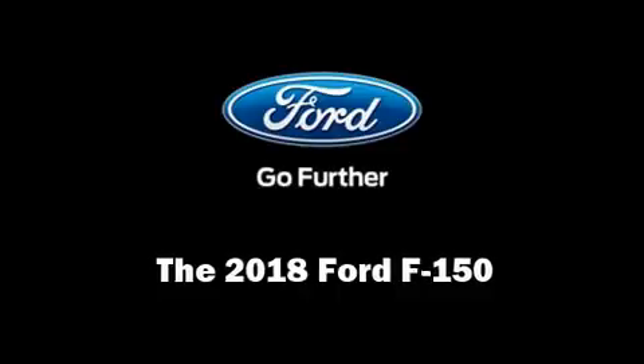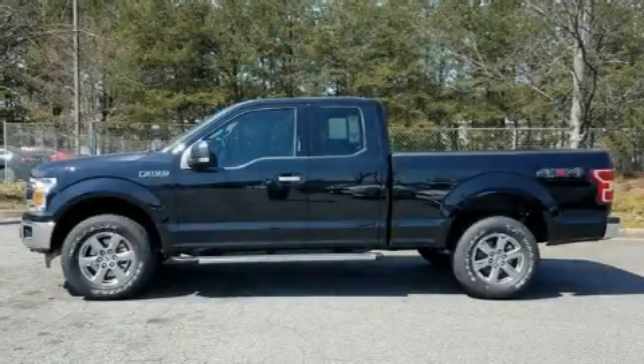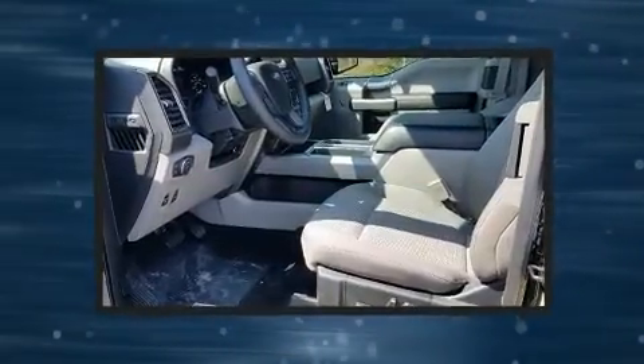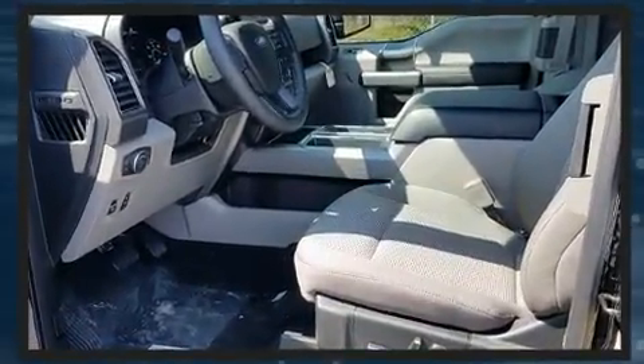Take command of the road in the 2018 Ford F-150. It features four-wheel drive capabilities, a durable automatic transmission, and a five-liter, eight-cylinder engine.